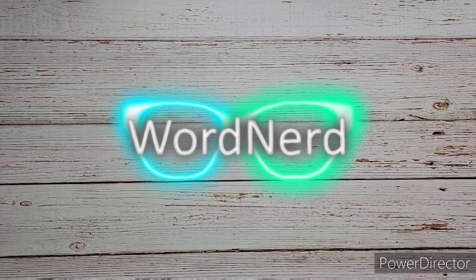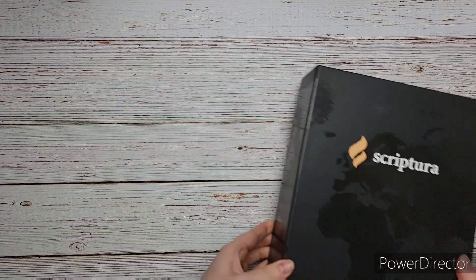Welcome, I'm The Word Nerd, and in this video we're gonna check out my new Scriptura Bible.